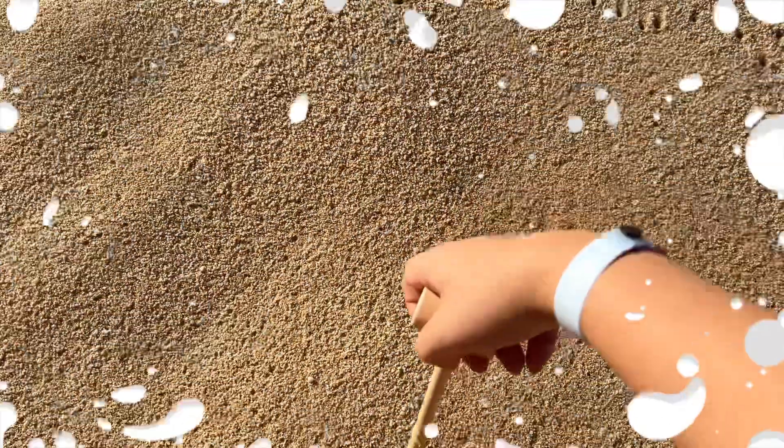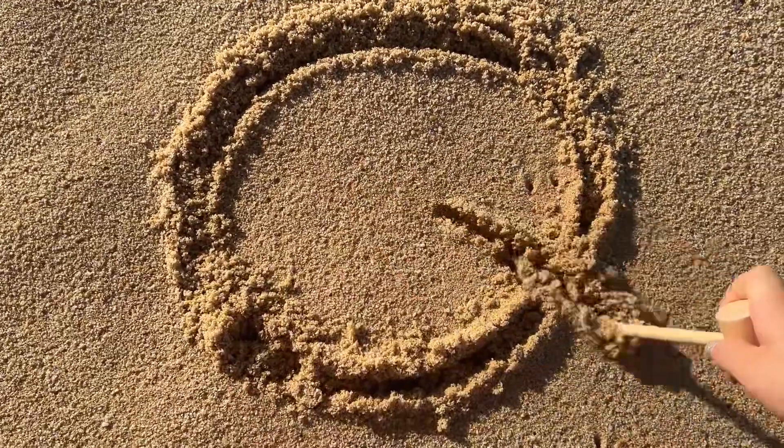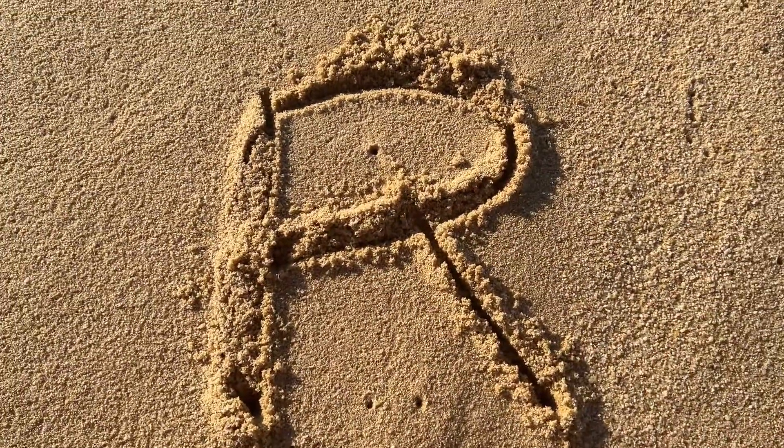What's the next letter? It's Q. Q, Q, Q. Whoa, there was a crab. This letter is R. R, R, R.